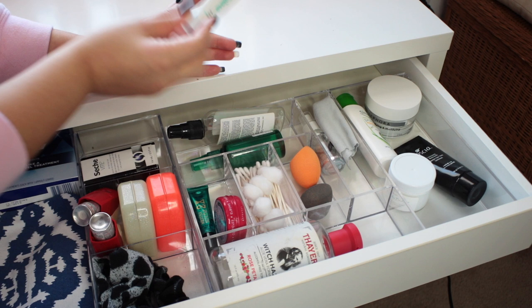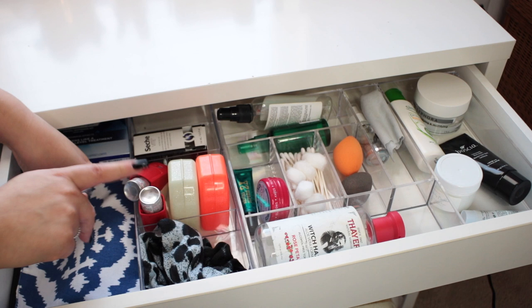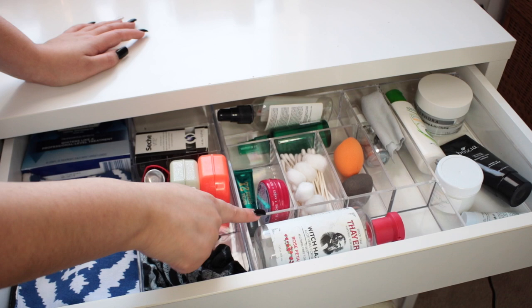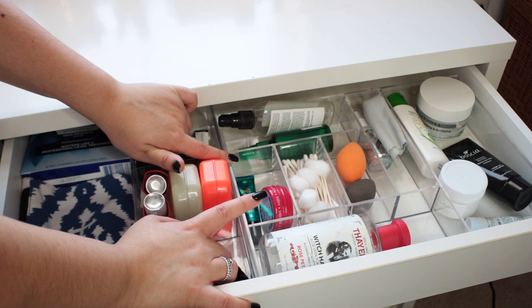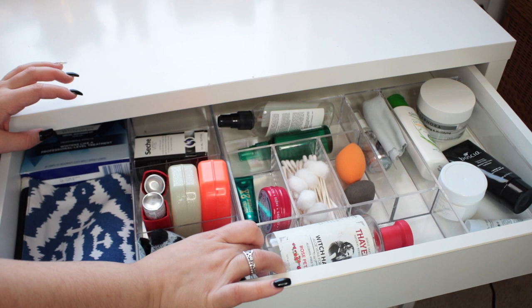As for the organizers I use in this drawer: the one with the three compartments is the Whitmore three-compartment drawer organizer — I think I got it at Marshalls or TJ Maxx, but they sell these on Amazon for a really reasonable price, so I'll link those below. The other one I got from HomeGoods a while ago; I'm not sure of the brand, but if I can find something similar I will link that below as well. I think it came with a little acrylic drawer that I used to store my makeup in.